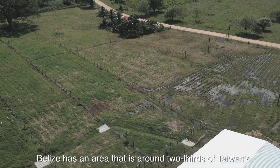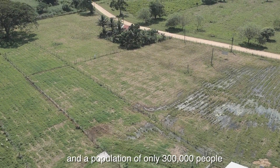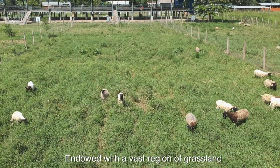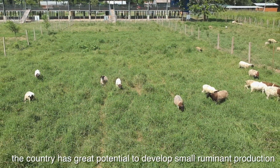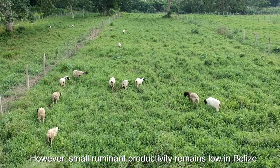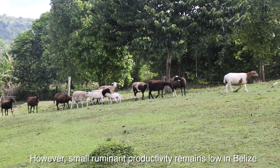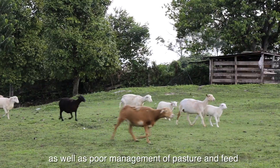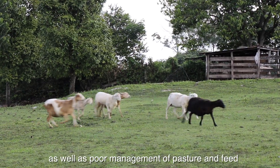Belize has an area that is around two-thirds of Taiwan's and a population of only 300,000 people. Endowed with a vast region of grassland, the country has great potential to develop small ruminant production. However, small ruminant productivity remains low in Belize due to a shortage of good breeds of sheep and goat, as well as poor management of pasture and feed.